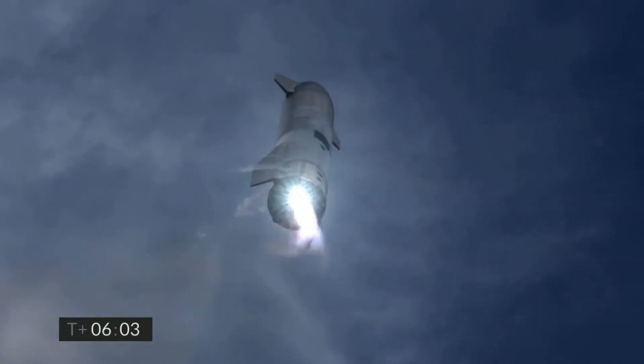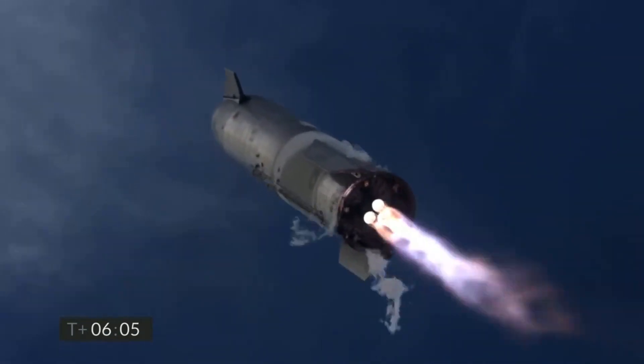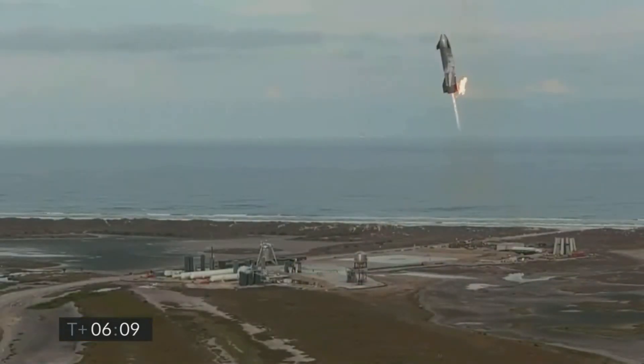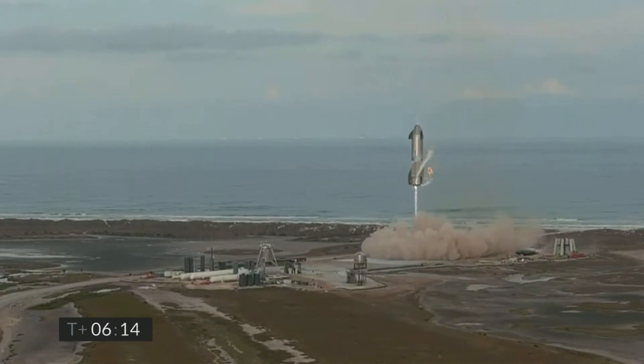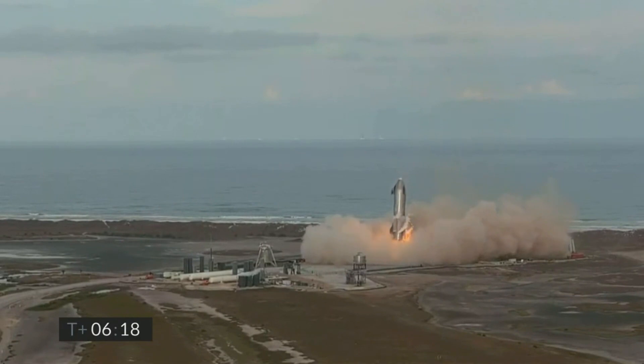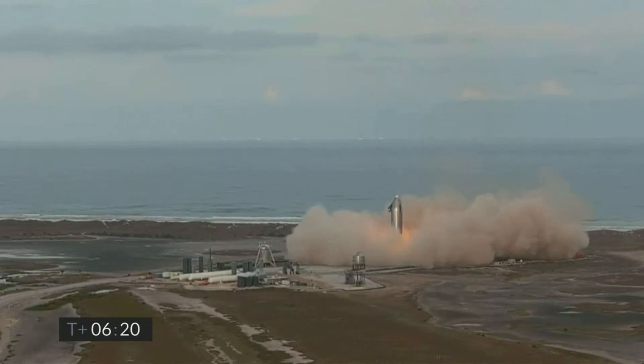But whatever the reason, Starship SN10 demonstrated that the new landing approach works, and SpaceX just needs to find a solution for the landing legs. Even though it was not a soft landing, SN10 is still the first Starship prototype to successfully complete the complex high-altitude flight test. Next up, we have Starship SN11 almost ready, and we will be seeing another Starship flight very soon.